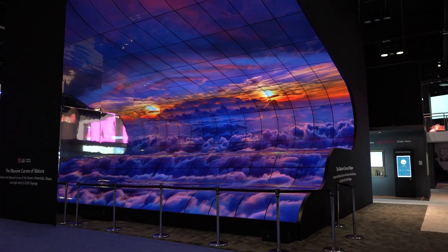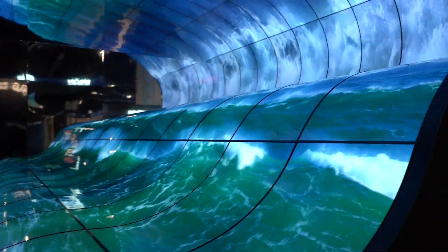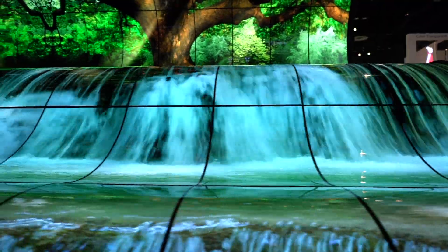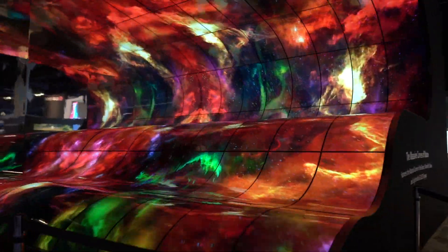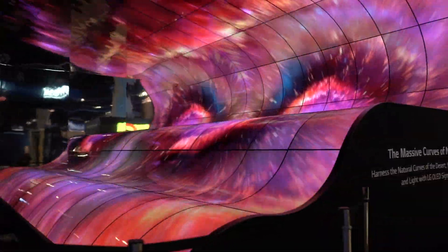You're looking at LG's open frame OLED technology. Here today are 88 panels. This is a flexible panel that can be curved either concave or convex, almost as a waterfall effect. These are 55-inch panels all put together. Like our standard OLED technology, you get vibrant colors and the truest black.